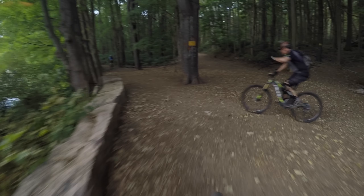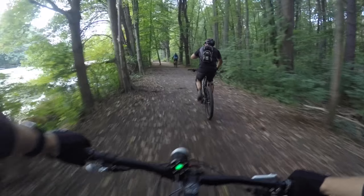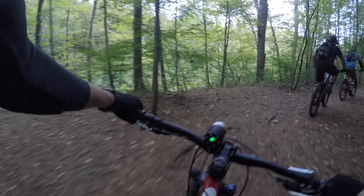Let's face it, not all trail systems are created equal, but just because some areas don't have five-foot gap jumps or 30-foot rollers, that doesn't mean they can't be enjoyable. Brantford Supply Ponds is exactly that sort of trail. It isn't anything special, aside from a few moments of greatness, but I always have an enjoyable time when I ride here.